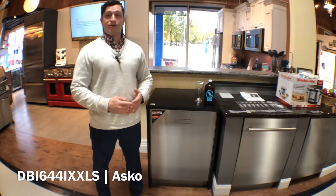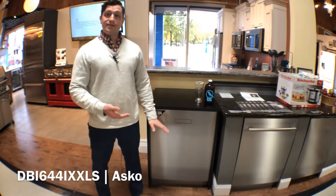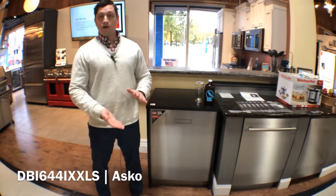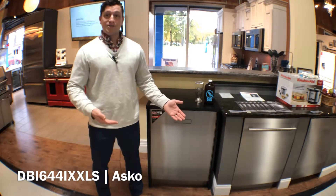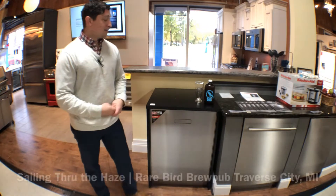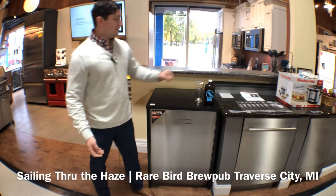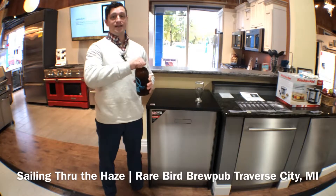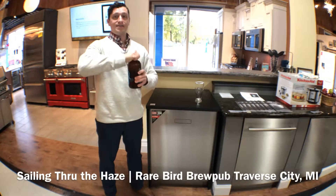They even went as far as to put an external float underneath the dishwasher so that if it does develop a leak in the base, an alarm will go off and alert you to check the dishwasher. Speaking of checking on things, let's check out this beer from Rare Bird Brew Pub in Traverse City.